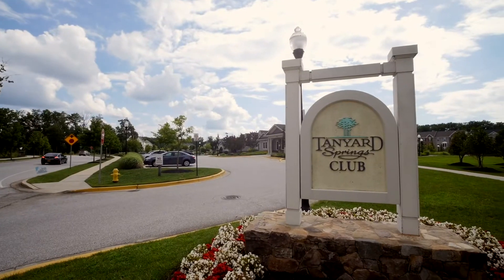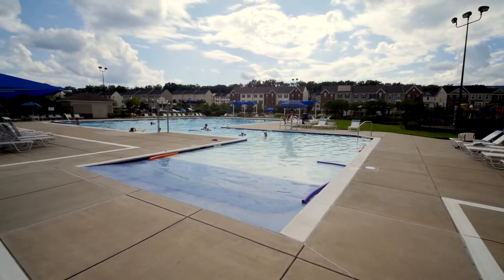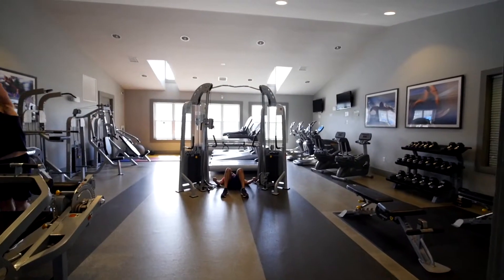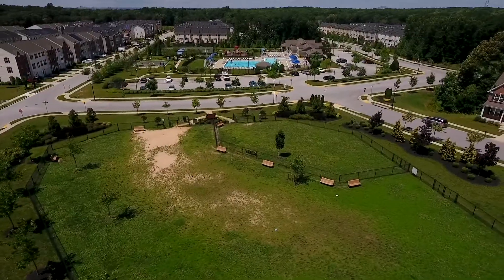This popular community is full of wonderful amenities, including a clubhouse with swimming pool and a beach entrance for the kids, a 24-hour gym, tennis and basketball courts, two dog parks, and four playgrounds.